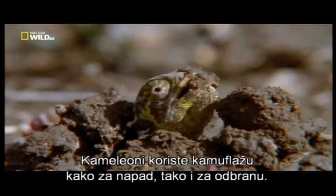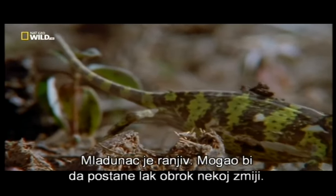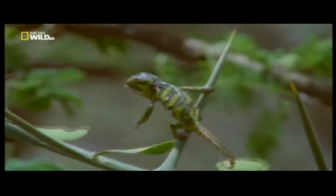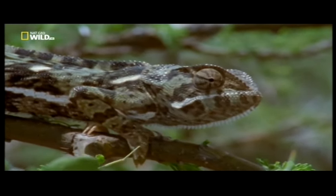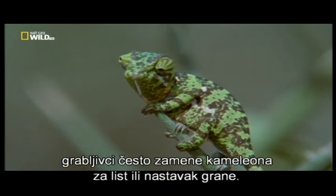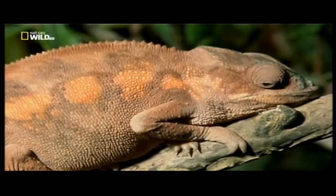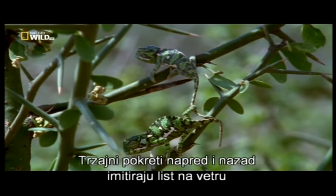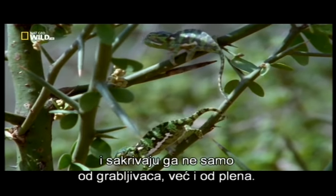Chameleons use camouflage for both offense and defense. The newborn is vulnerable — it could make an easy meal for a snake, so it seeks protection immediately. Strong natural instincts guide this master of disguise: with a relatively thin and flat body, and skin color that can adjust to its surroundings, predators often mistake it for either a leaf or an extension of a tree branch. Its jerky back-and-forth movements mimic a fluttering leaf, concealing it not only from predators but also from prey.